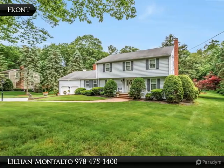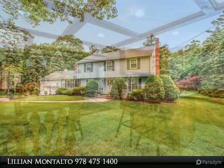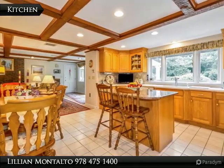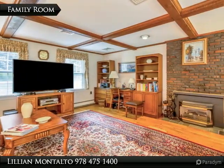Welcome to this beautiful four-bedroom home in an amazing location, just a few minutes from downtown. This charming home features a spacious open concept first floor with gleaming hardwood floors and fireplaces in both the living room and family room, topped with a lovely coffered ceiling.